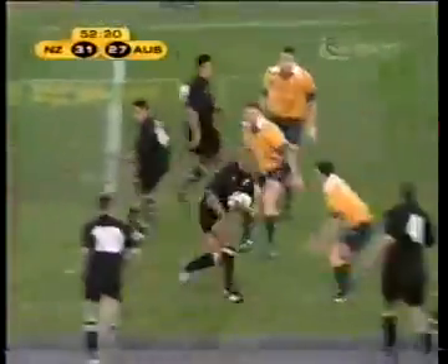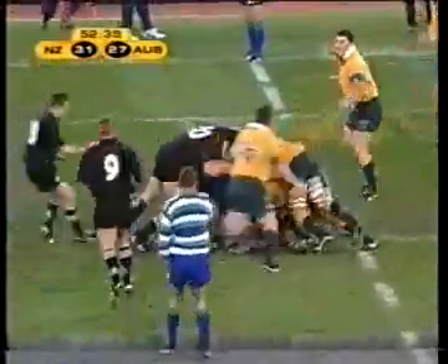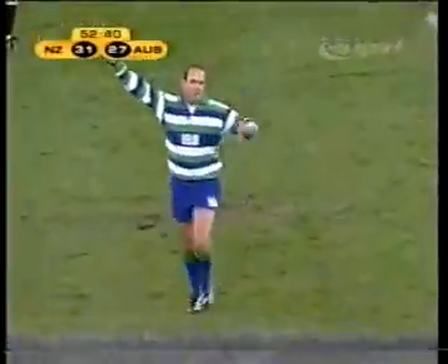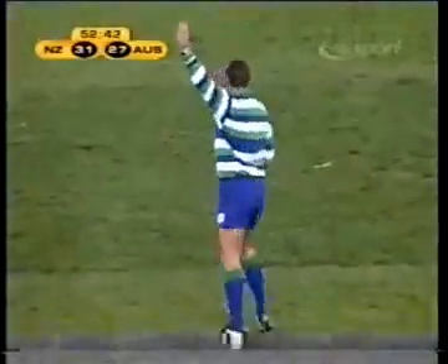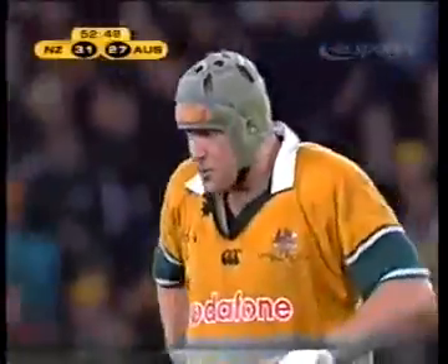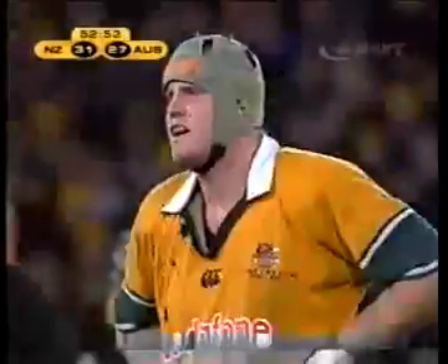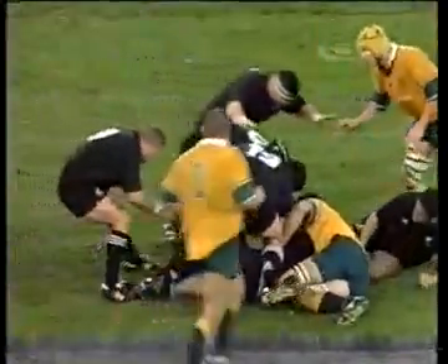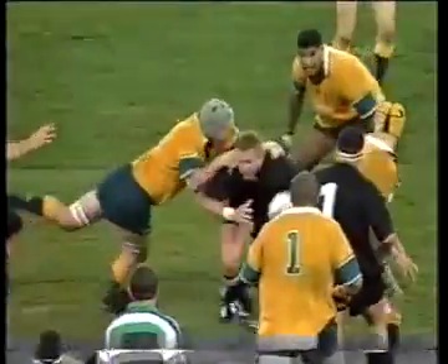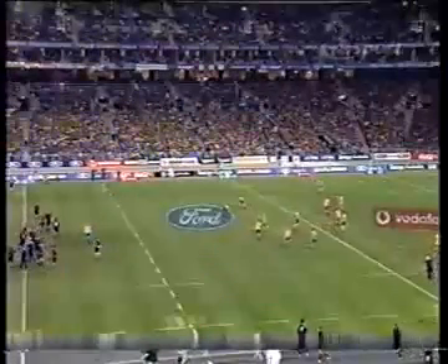Blackadder works it across to Mertens — there's Alatini. Lomu charging hard, gets to the 10 metre line, and he's got them for offside too — against David Giffen, number four. The All Blacks have come back very strongly in the second half after conceding the lead. There's an opportunity here for Andrew Mertens — it is his 20th test match. As we watch Justin Marshall once again probing around the outside — well held, but he gave the pass.